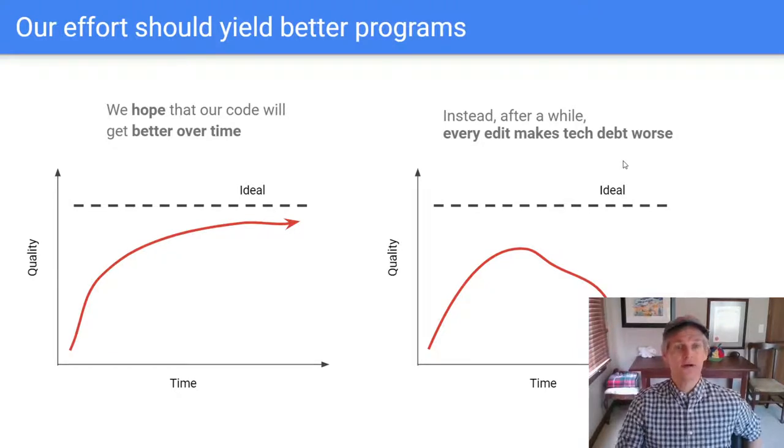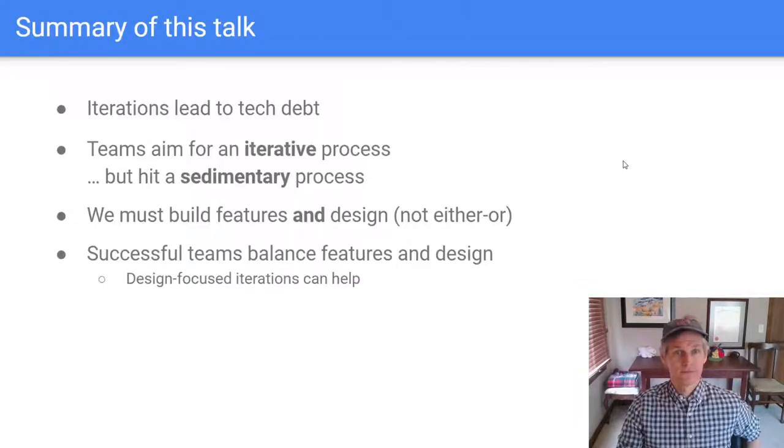What we'd like to do is understand why that happens and see if we can change those conditions. In this talk, I'm going to describe a way of getting out of the rut, and in order to do that, you're going to have to change your software development process. I've personally had success with a particular technique called design-focused iterations. But this isn't a talk with one weird trick to cure your technical debt. Instead, it's a way of looking at technical debt that allows you to make better decisions.